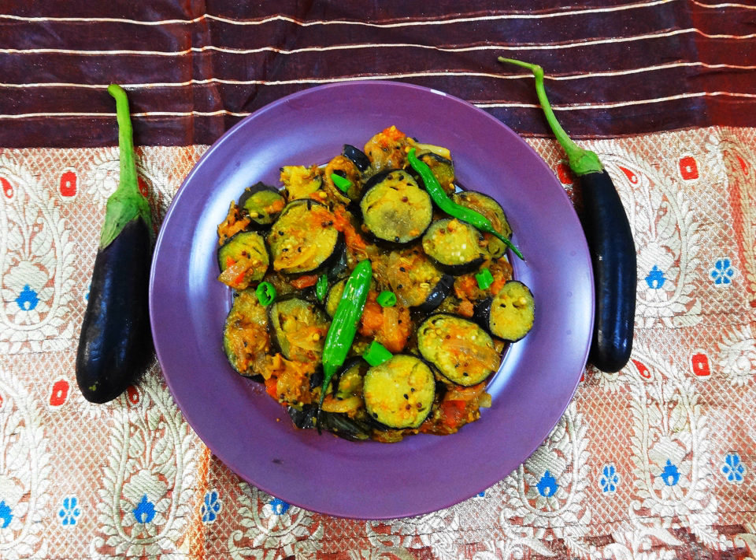Eggplant is used in the cuisine of many countries. It is often stewed, as in the French ratatouille, or deep fried as in the Italian Parmigiana di melanzane, the Turkish carniaric, or Turkish and Greek moussaka, and Middle Eastern and South Asian dishes. Eggplants can also be battered before deep frying and served with a sauce made of tahini and tamarind.